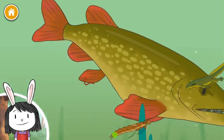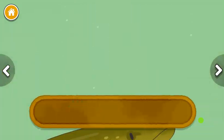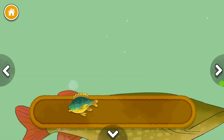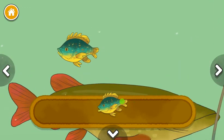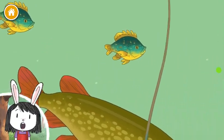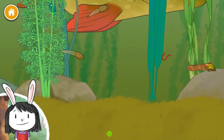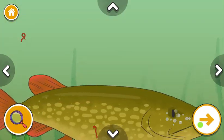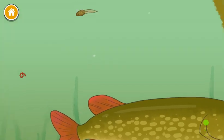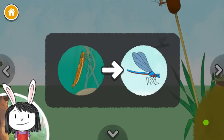Look at the size of them. Pumpkin seed sunfish. Spotted bass. These little fish have lots of fun colors. What do you notice about the colors of the animals in the pond?